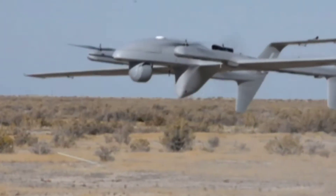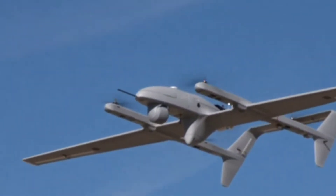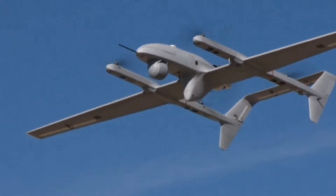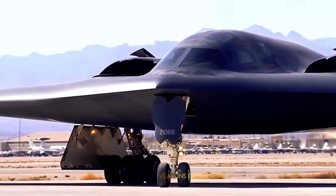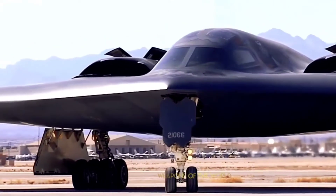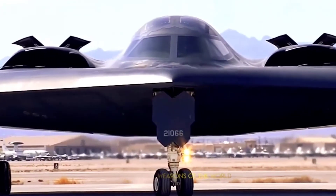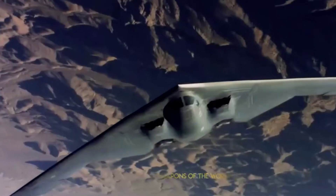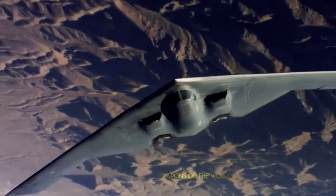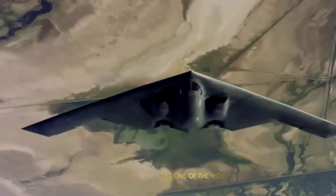The first on the list is the RQ-180. The company Northrop Grumman has a history of producing experimental aircraft for the military. Their latest production, the RQ-180, is highly classified — a stealth drone that appears to be around the same size as the commonly used Global Hawk drone, but with far superior flight power and firepower.